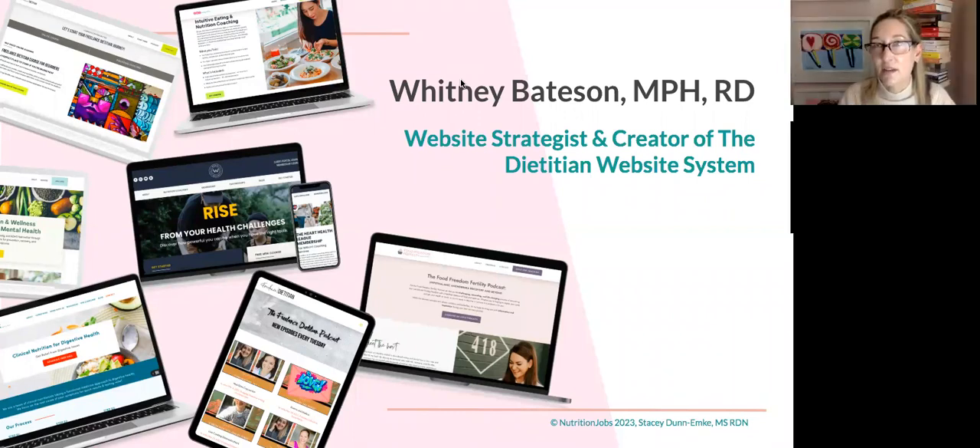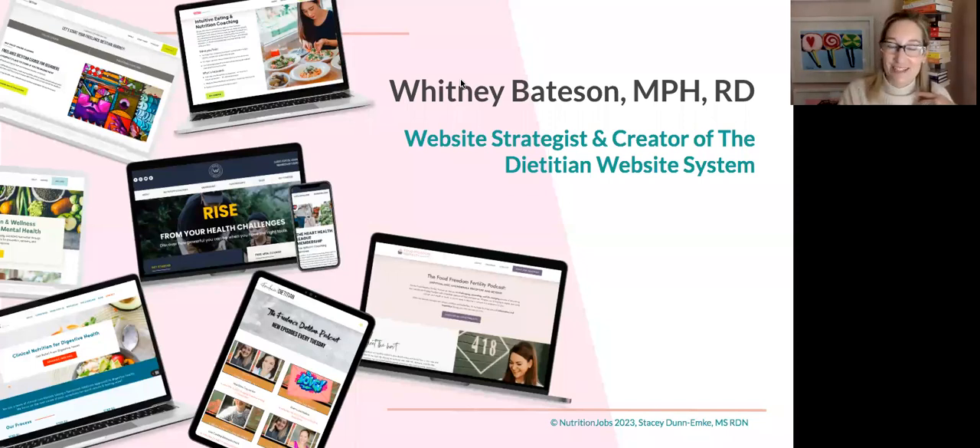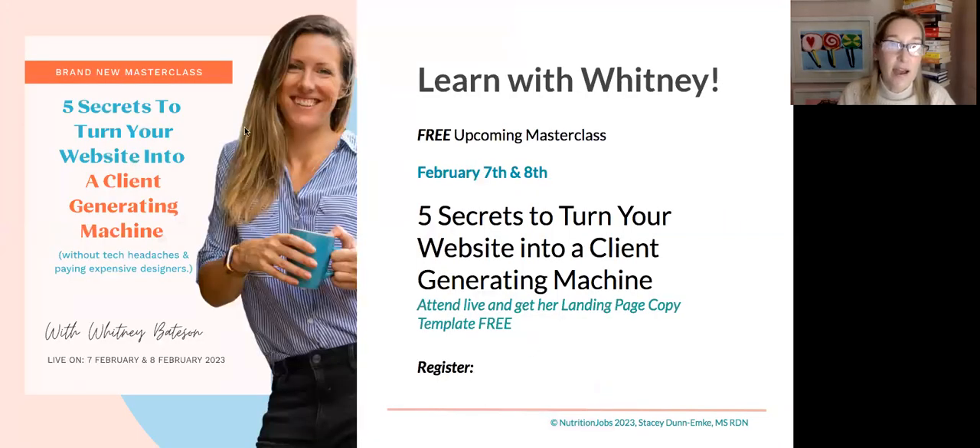Whitney, I just realized we're coming up to the end of our time. I love all the business strategies you gave — that was all bonus. The other thing I wanted to let people know is that you've got an upcoming free masterclass that people can join. I've got a link to it in the chat — that's my affiliate link. The class is free, so maybe tell us a little bit about that.